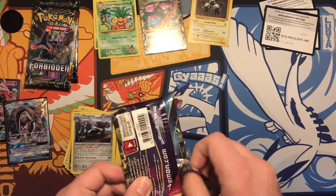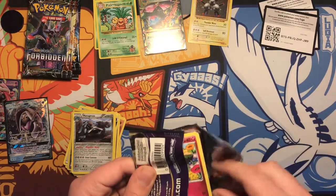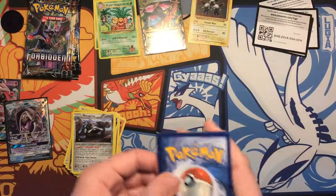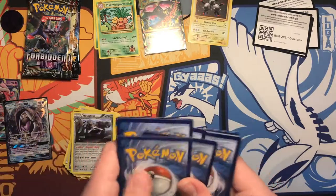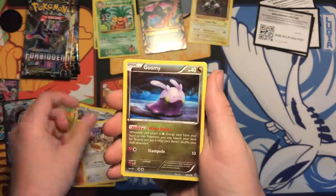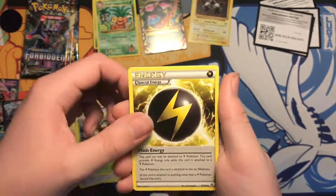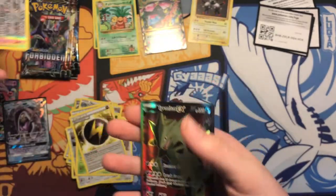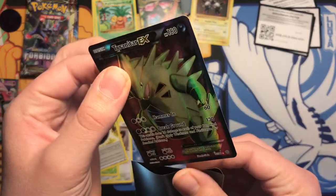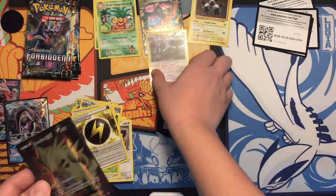So yeah, we're halfway there. We get eight packs. Alright: Courtney, Luvdisc, Meowth, Goomy, Voldum, Lucky Helmet, Vespiquen, Flash Energy, reverse rare. Let's go — a Tyranitar EX full art! I actually think I have a couple of these, but that's a pretty nice pull.